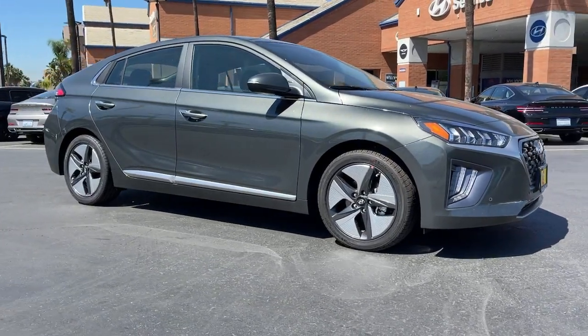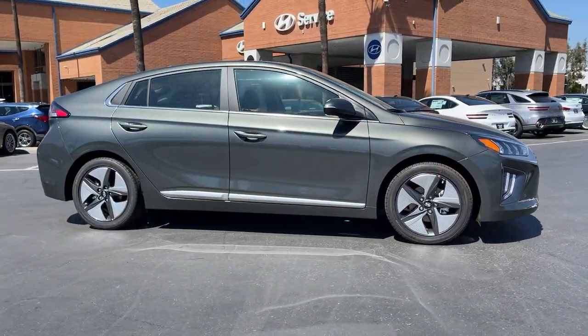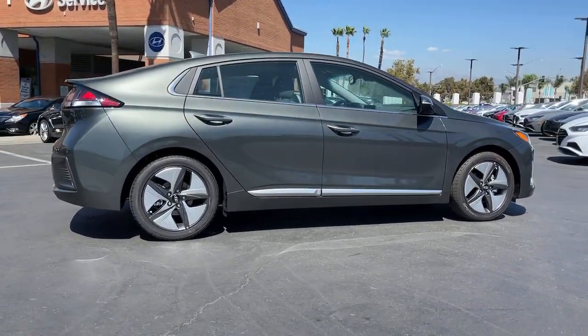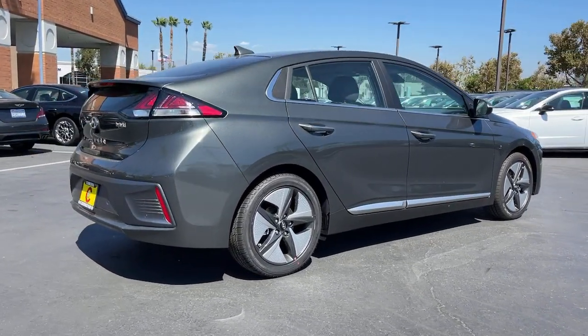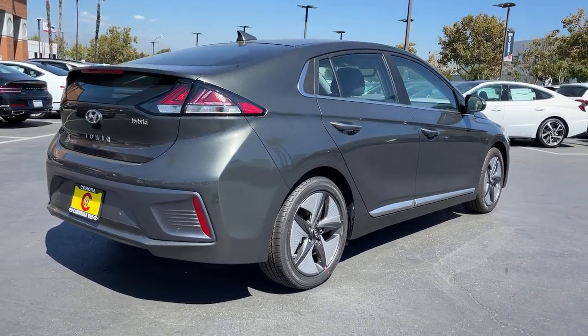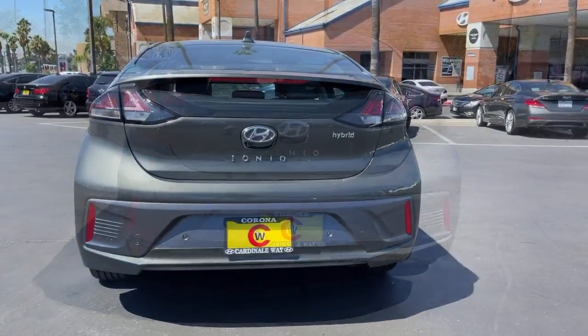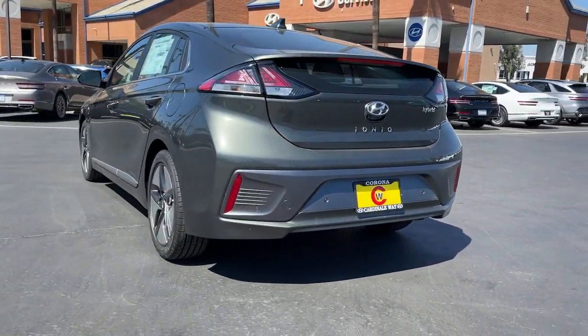Get into a car with value. Presenting the Hyundai IONIQ Plug-in Hybrid, the efficient and affordable compact hatchback built with eco-friendly materials and loaded with desirable standard features.